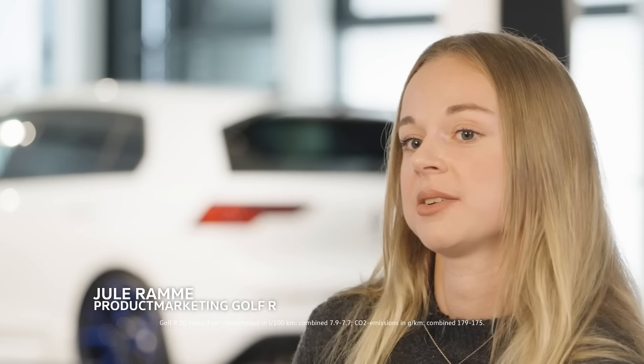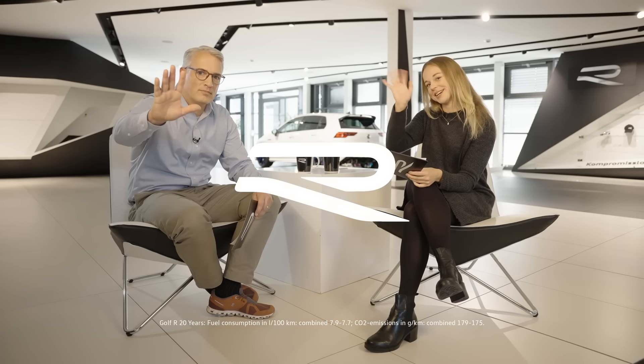How fast could the Golf R go without limitation? At the moment the top speed of the Golf 8R is 270 km/h, and that's technically approved and compliant to all safety standards. She's the expert on the Golf. See you next time. Bye bye!